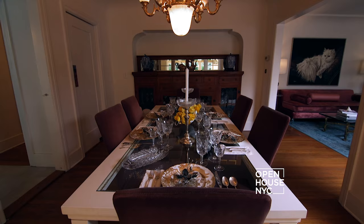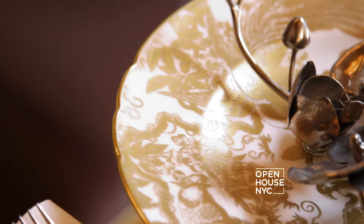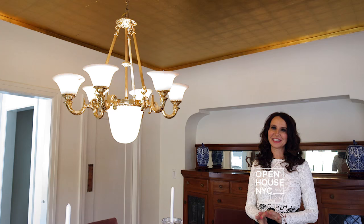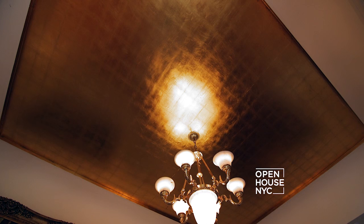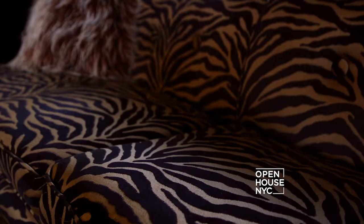I love to entertain, so the dining room is one of my favorite places in the house. It's all about having a beautiful place setting — the china, the sterling, the linens. I love dramatic lighting, so I've brought in this 1970s revival chandelier, and when the light bounces off the gold leaf ceiling it really creates a warm, inviting atmosphere.